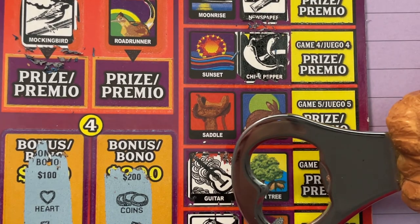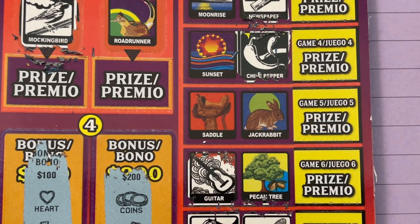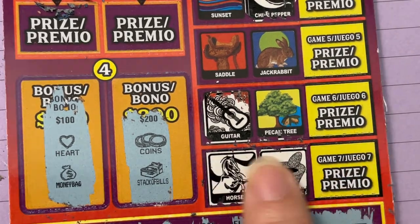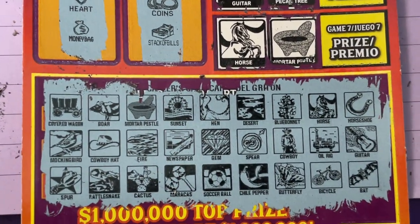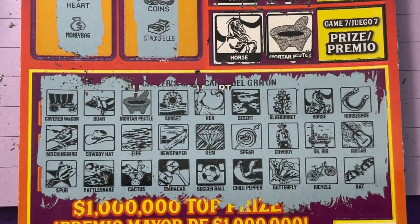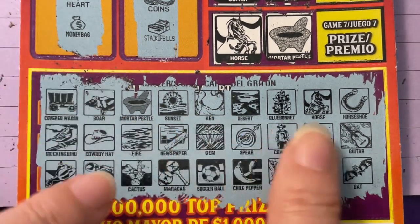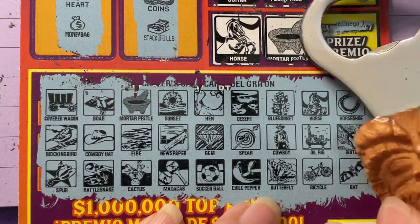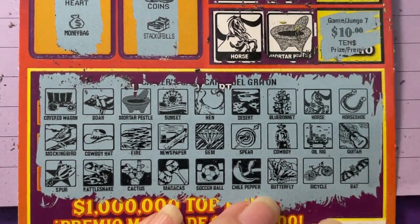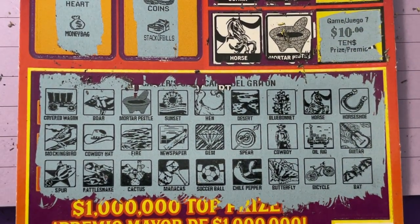Mortar pestle — oh yes, we have that! Hey, we have a winner! Oh my gosh — after all that we went through, I hope you stuck it out with me. We got it right there — we have a winning ticket! I'm so surprised, I did not expect it. Wow, right there — mortar pestle. And of course look at that. I think we got the ticket price back — that's all. Ten dollars.